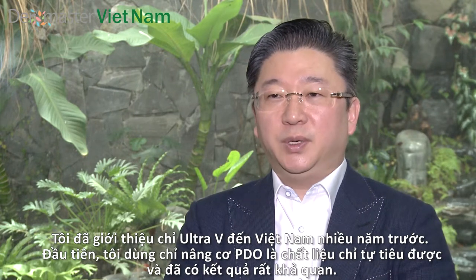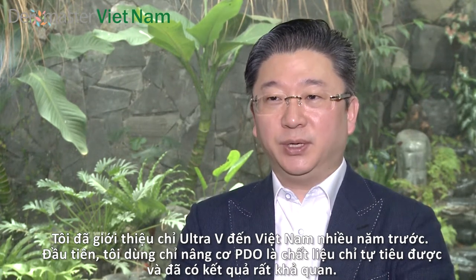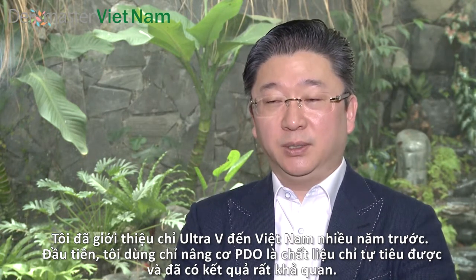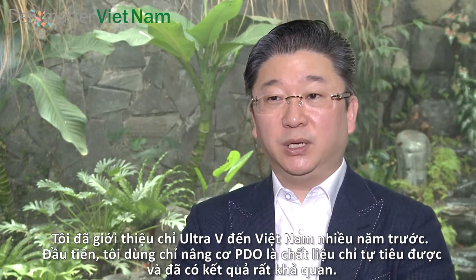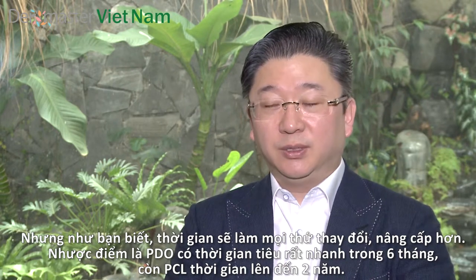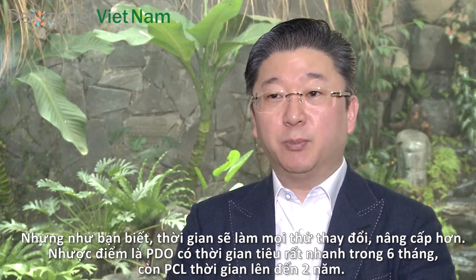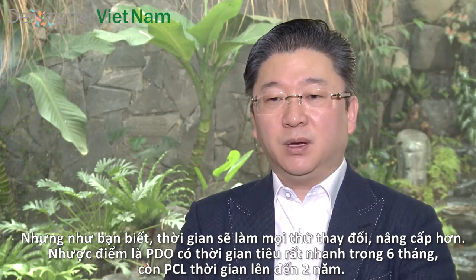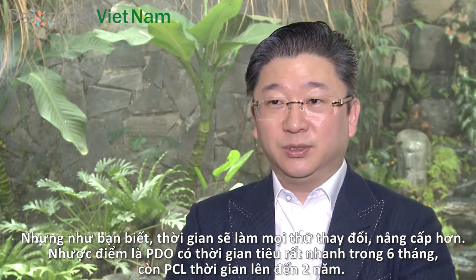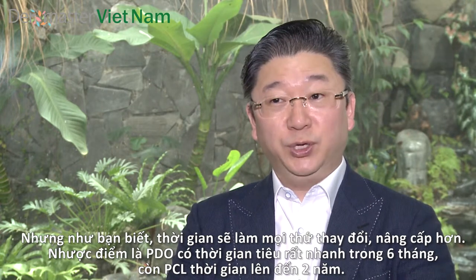We have been introducing UltaVe in Vietnam for many years already. We first used the PDO as our absorbable thread material for the lifting. Of course, it has a good effect and good results. But as you know, time passes by, everything gets upgraded. The little problem with PDO was the duration was too short. So now we have PCL, which absorbs in two years.